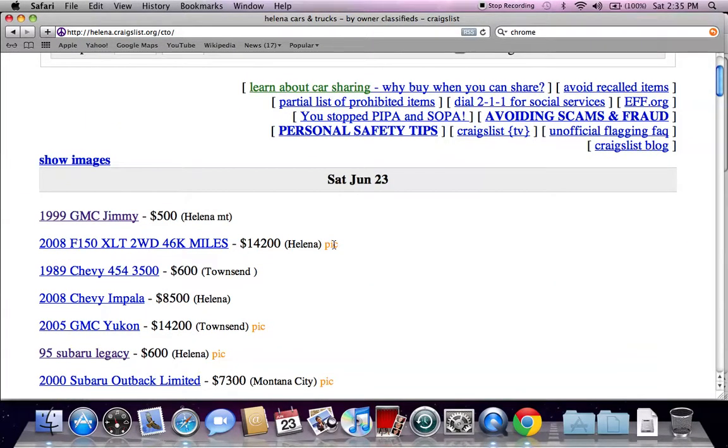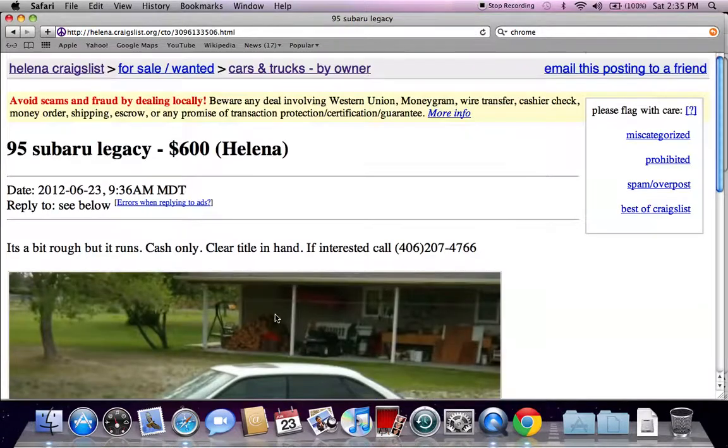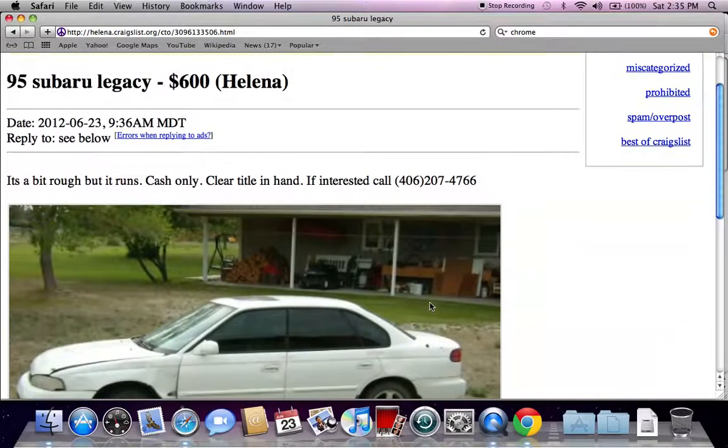Something that you'll notice is extremely low prices — $500, $600. Now anything that's between $500 and $1,500 you may be wary of. A lot of times people will be selling vehicles for prices this low that may not run, so read the entire sales ad or classified ad and see if it runs. Like this Subaru says it runs a bit rough, but it does run.